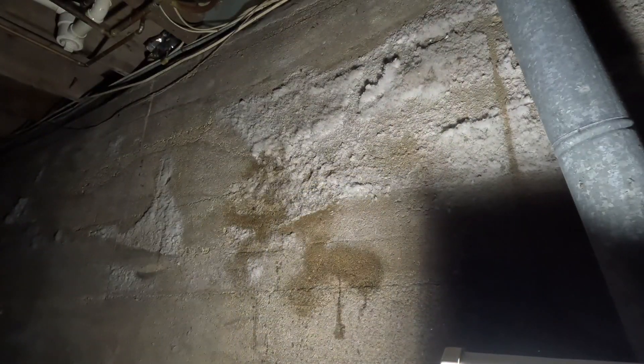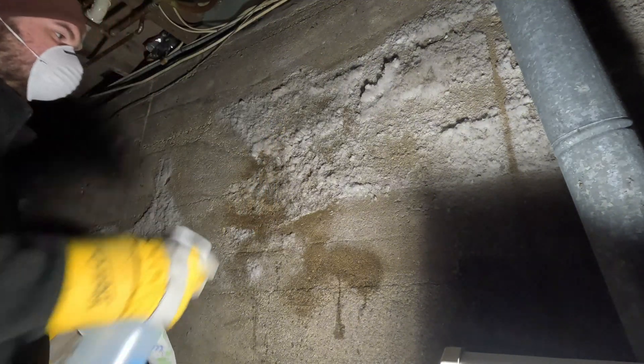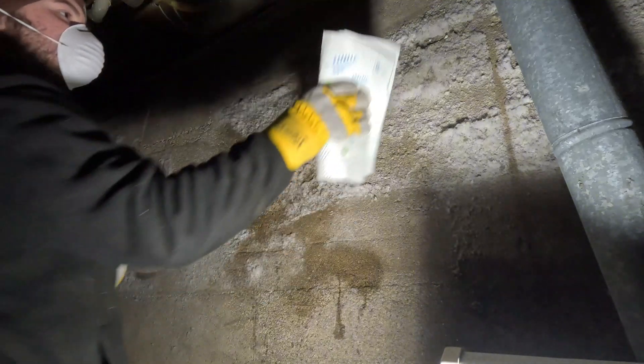You can see right there it's a good shot of all the efflorescence. I'm going to try to clean it off — first by dissolving it with water. You can see it all kind of falls to the floor, that's why I have my mask. Then I'm just going to try to wipe it off with a towel and see what happens.